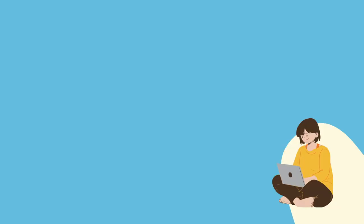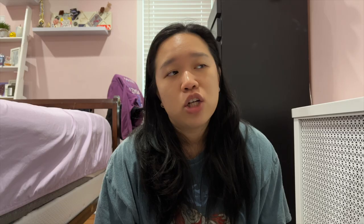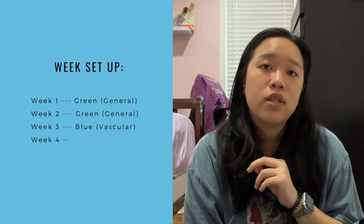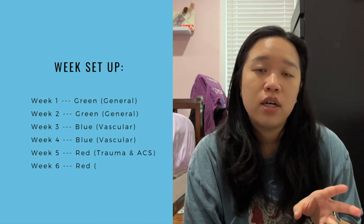The hardest part of this rotation was honestly trying to get enough sleep and eat well while learning as much as possible. My times were 5:30 to 6 PM — twelve and a half hours a day, five days a week — so there was rarely time to study in the hospital. My weeks were divided into two weeks on green (general surgery), two weeks on blue (vascular surgery), and two weeks on red (trauma/acute care surgery). I spent most time in the OR on green and blue; for trauma it was mostly waiting for cases to come in.